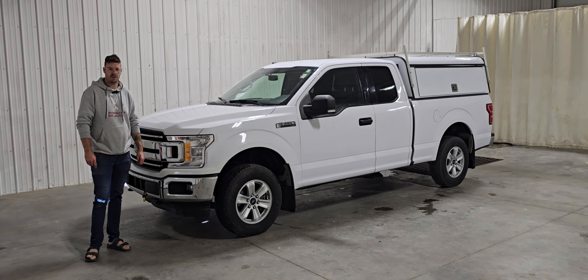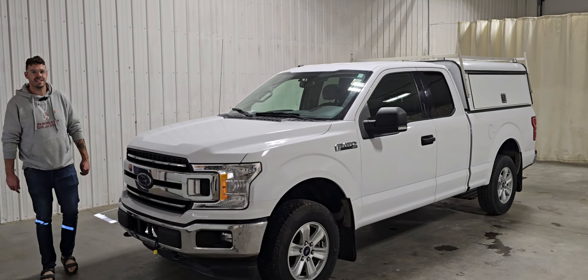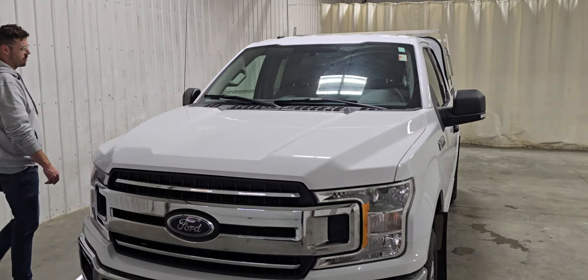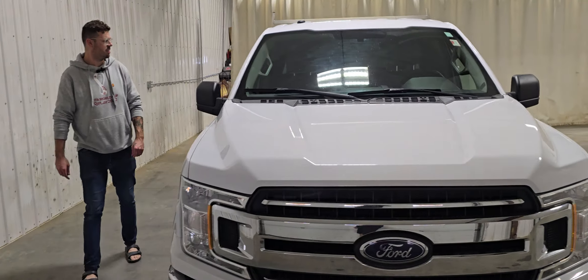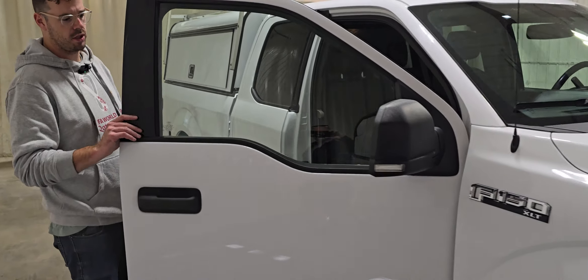Hi guys, it's Jayden from Saskatoon Truck Center. This is stock number 4941P. It's a 2018 Ford F-150 extended cab with 136,000 K. Nice clean truck. This was an XLT package so it's nice and sharp looking.